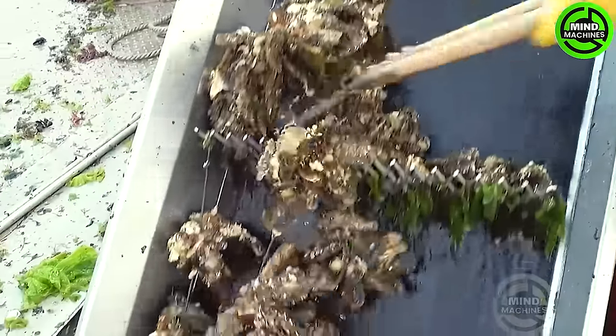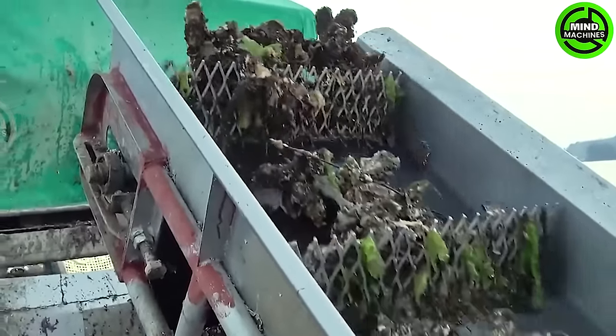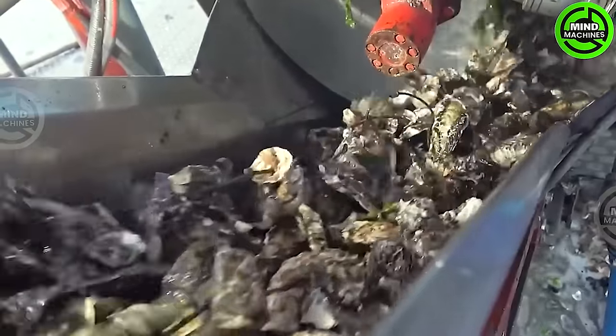Farmed oysters, also known as aquaculture, are widely adopted by oystermen and oyster hobbyists! From a sustainability standpoint, farmed oysters bring about benefits to the bay!